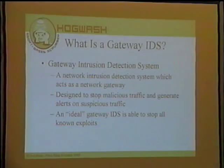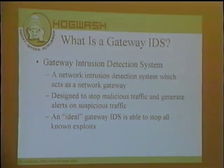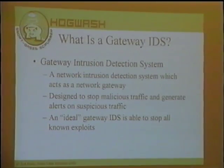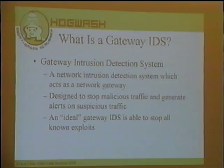So what's a gateway IDS? A gateway intrusion detection system is an IDS that behaves as a network gateway — it sits at the entrance to a network and analyzes the traffic as it goes through. The idea behind a gateway IDS is it goes a little beyond a firewall. A firewall looks at destination, destination port, and source, and makes a decision on whether to allow the packet. A gateway IDS does deeper inspection, analyzing the packet for malicious or unwanted content, and if it finds that content, it should drop the packet.